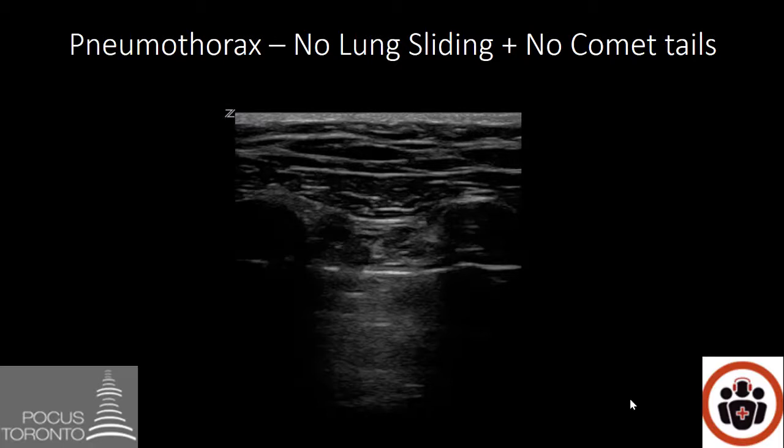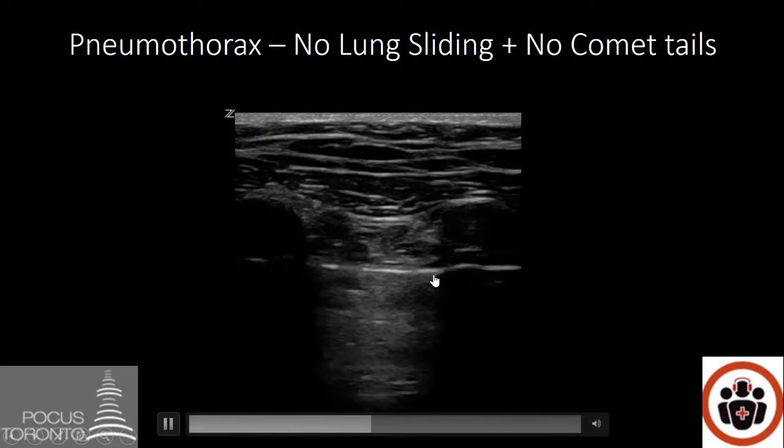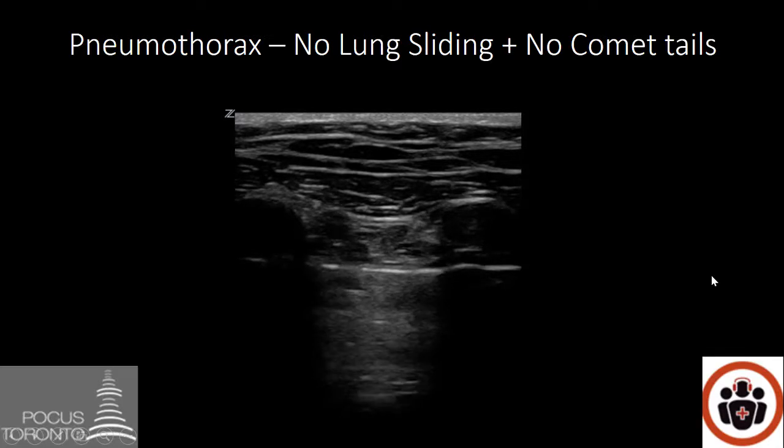In the case of a pneumothorax, you will have no lung sliding and no comet tails. Here's a rib and its shadow, here's a rib and its shadow. In the middle, you see this bright white line just a few millimeters far field from that rib. When I play the video, you'll see that white line is not sliding and no comet tails are visible. This represents a pneumothorax.